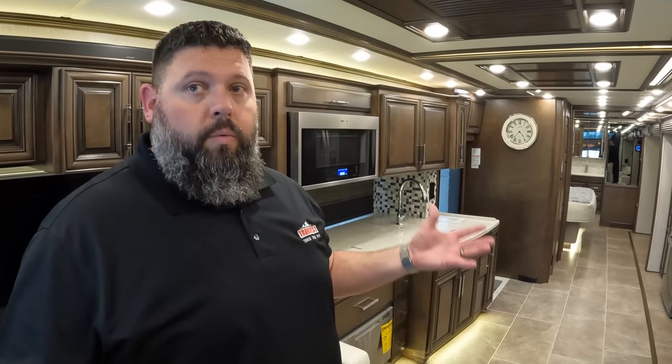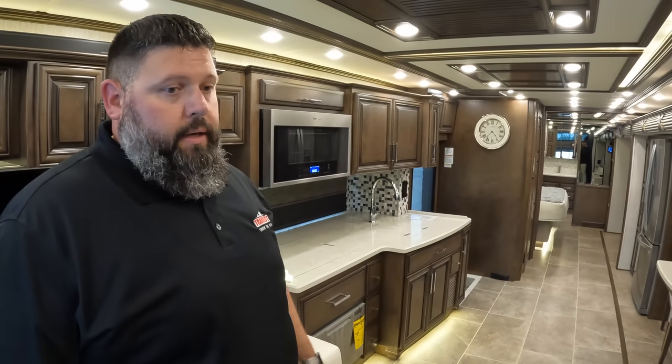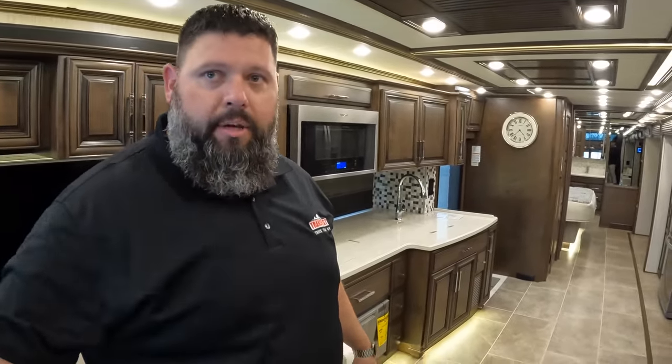We carry some Renegades and they're great coaches. But Newmar introduced the lithium in their King Air a couple of years ago and is now starting to work them into different platforms. As long as you know how to use it and take advantage of it, it's going to give people a lot more capability. Seeing that countdown timer to know how much time you have left just gives you more knowledge on how you're going to use your coach.